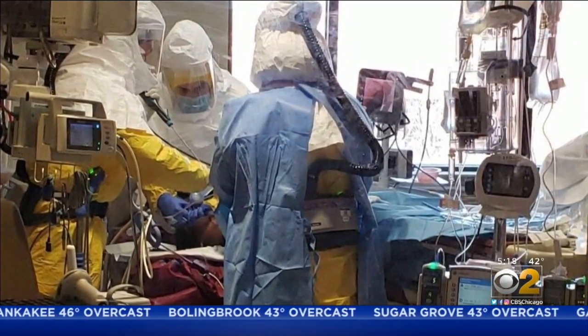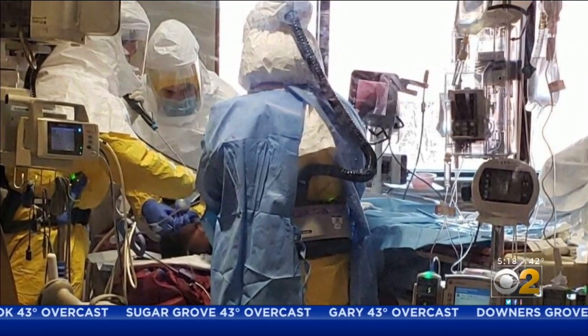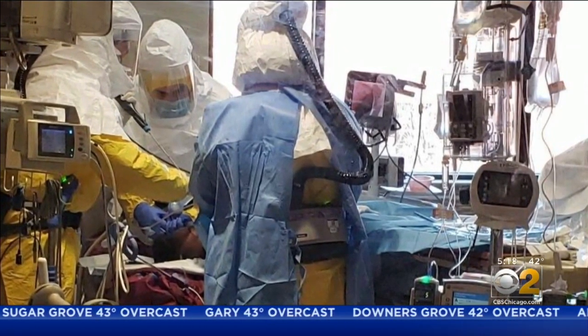Nurses and other staff have been recruited from other areas of the hospital to help out. Today, 12 COVID patients are on ventilators. A lot of them are sick, but we're finding ways to stabilize them and get them off of ventilators.